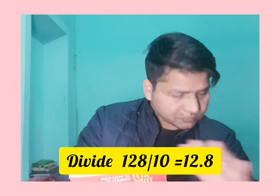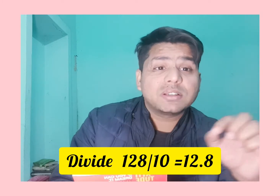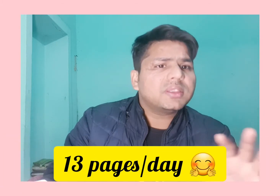My trick is I divide these pages into 10 parts. If you divide 128 by 10, you get 12.8. So in one day you have to complete 12.8 — take it as a round figure, 13 pages.